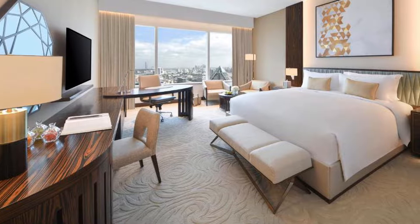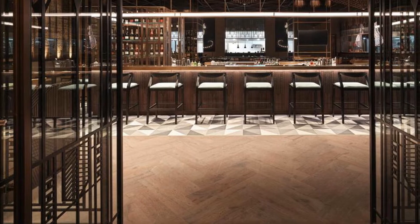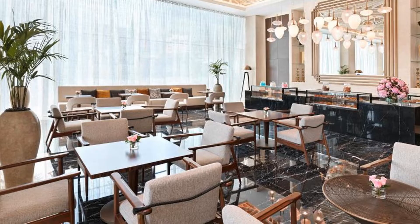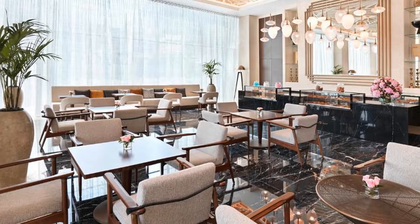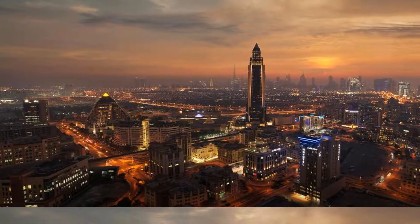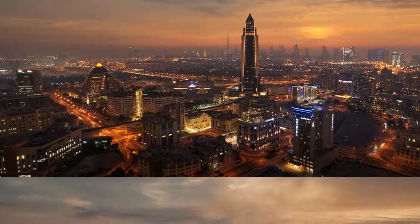At Sofitel Dubai The Obelisk, rooms are equipped with bed linen and towels. A continental breakfast is available each morning. The hotel also offers a terrace. Grand Mosque is 4.3 kilometers from the hotel, while Dubai Mall is 6 kilometers from the property.